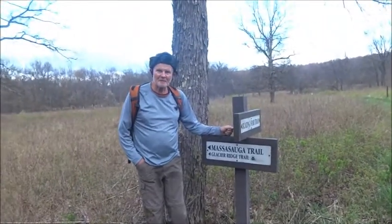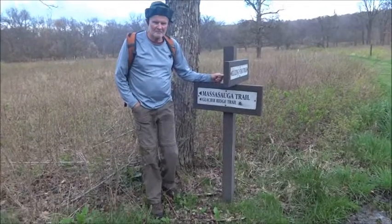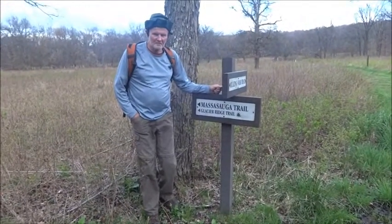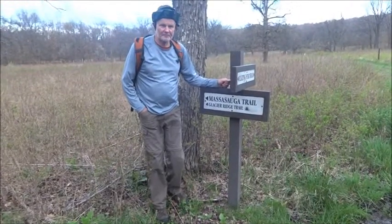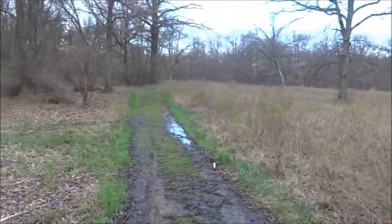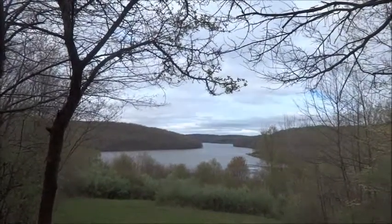Hey John, good morning! We are all gonna do the Glacier Ridge — about 14 miles — from Jennings Environmental Center into Moraine State Park. It's April 22nd. We're gonna head down that muddy path.